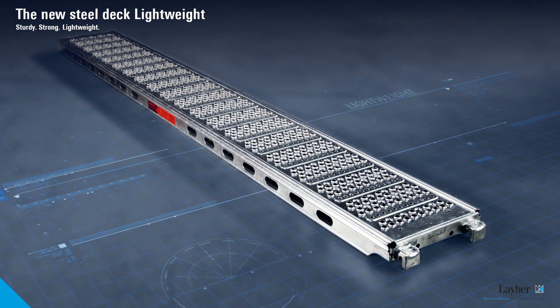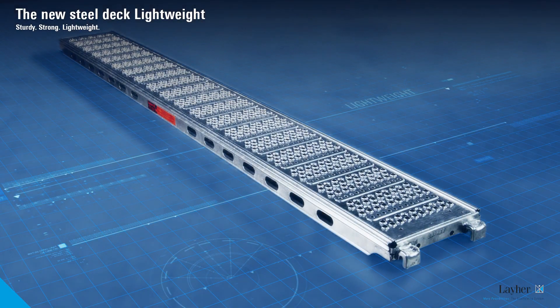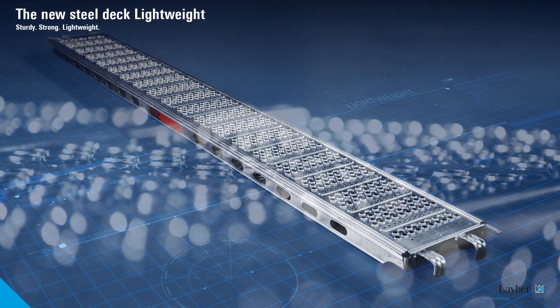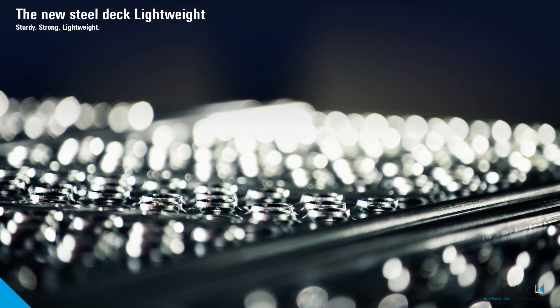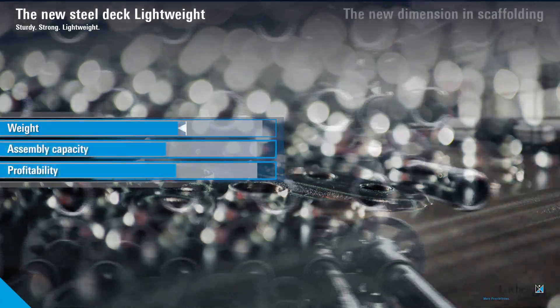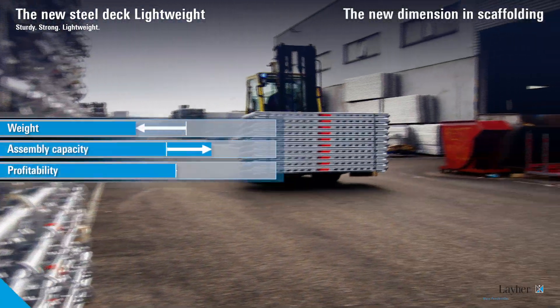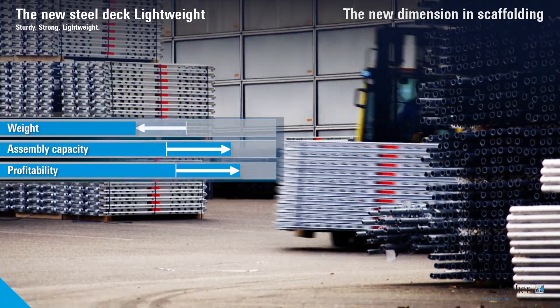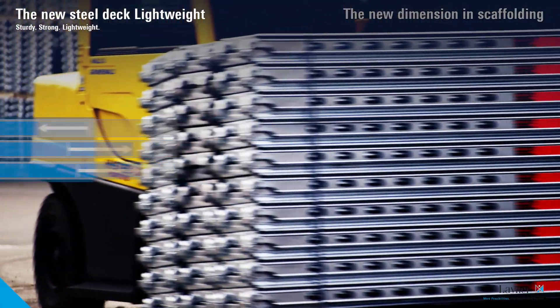The new SteelDeck Lightweight has considerable advantages. Up to 10% lower weight with the same load-bearing capacity, thanks to high tensile steel grades and a new profile. When the speed of assembly increases, so does profitability. And this is how investment in the new Liar SteelDeck Lightweight pays off.